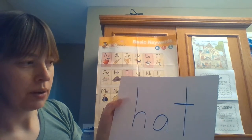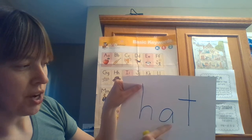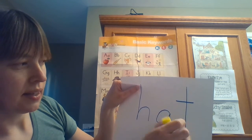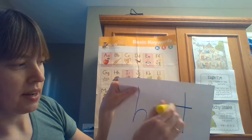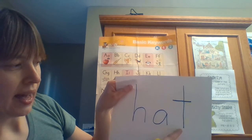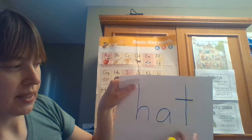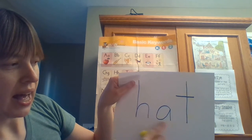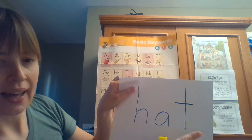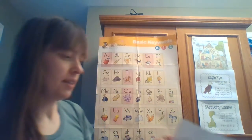If this is a word that I have and I don't know how to read it, I might look for a chunk. I see 'at' — right, this is my chunk. So this has 'at', and I connect them: 'at' says 'hat'. The chunk that I recognized was 'at'.